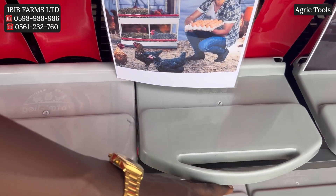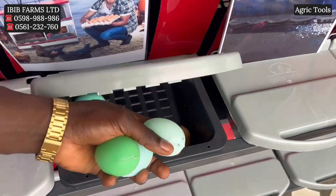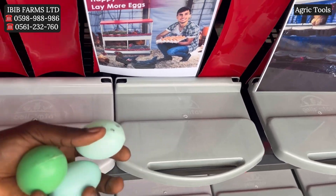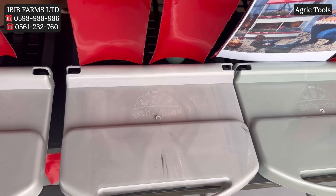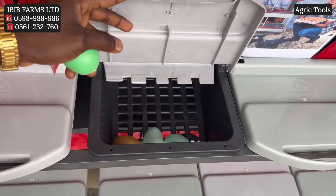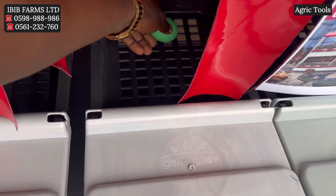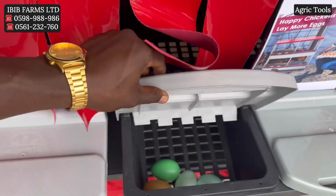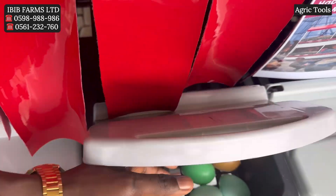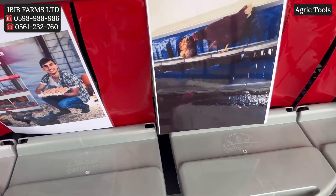This metal frame laying nest also provides a reduction of egg eating by the hens. By preventing eggs from staying in the nest area for too long, metal nests can help deter hens from developing the habit of eating eggs. As you can see in the video, when I put the plastic egg inside, it rolls to the protected collection area — so you come in and pick your eggs safely. Moreover, this laying nest is number one in pest control.